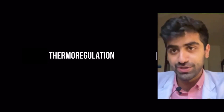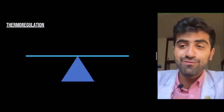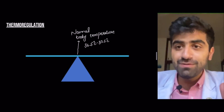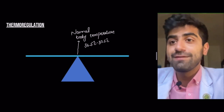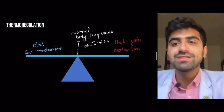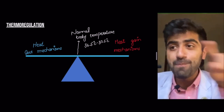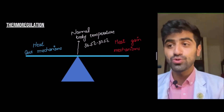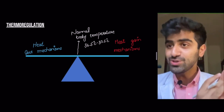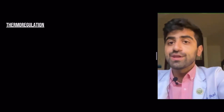The concept of thermoregulation involves a balance. There's a normal body temperature — 36.5°C to 37.5°C — and there are heat loss mechanisms that function to decrease body heat, and heat gain mechanisms. This whole balance is known as homeostasis, because enzymes and body mechanisms work at a particular temperature, and if you increase or decrease the temperature, things will not work.